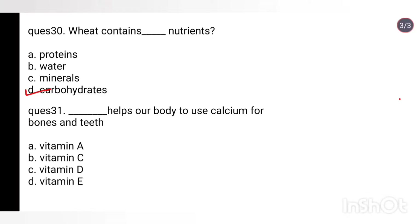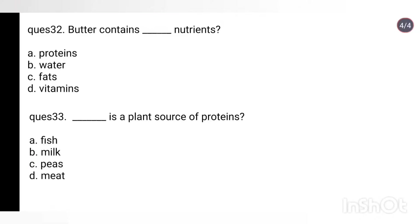Question 31: What helps our body to use calcium for bones and teeth? Options: vitamin A, vitamin C, vitamin D, vitamin E. Answer: Vitamin D. Question 32: Butter contains which nutrients? Options: proteins, water, fats, vitamins. Answer: Fats. Question 33: Which is a plant source of proteins? Options: fish, milk, peas, meat. Answer: Peas is a plant source of proteins.